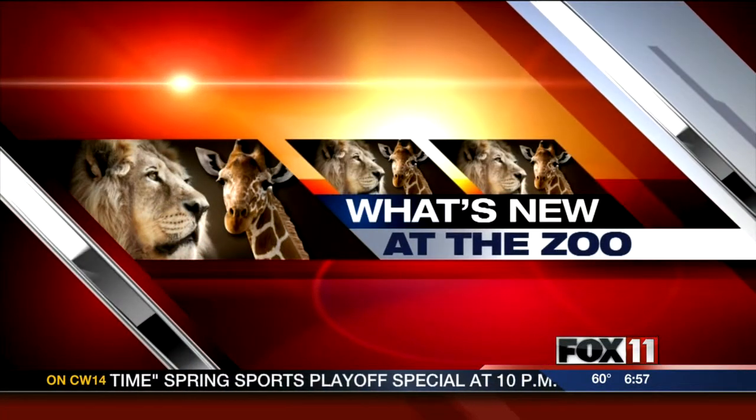It's Wednesday, it's time for our weekly trip to the new zoo. Neil Anderson joins us live this morning from Suamico.